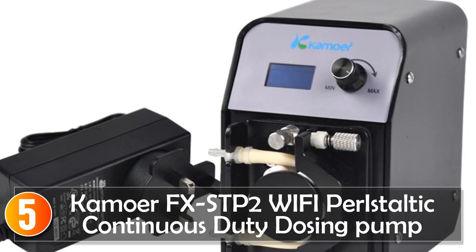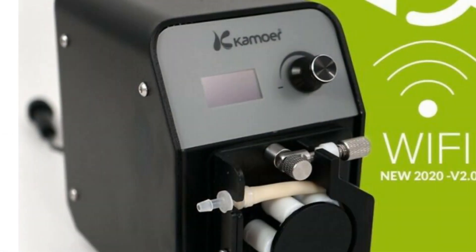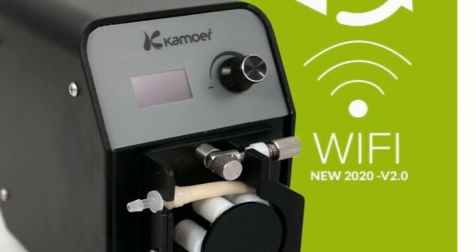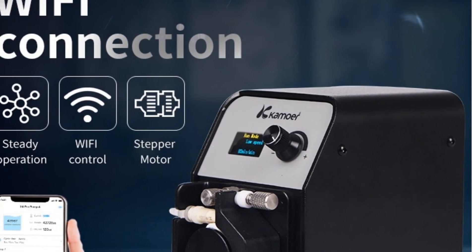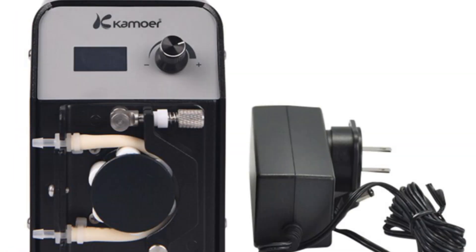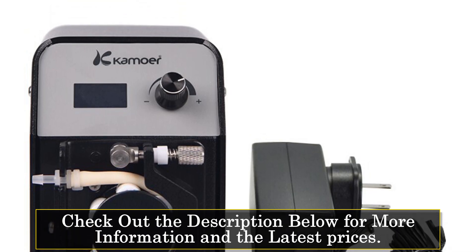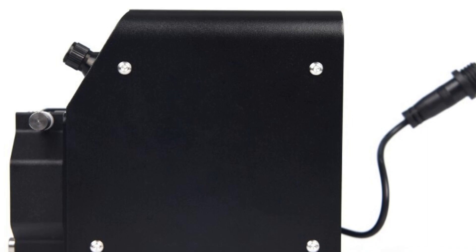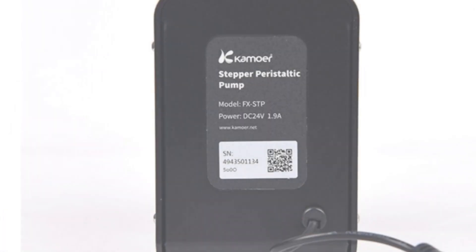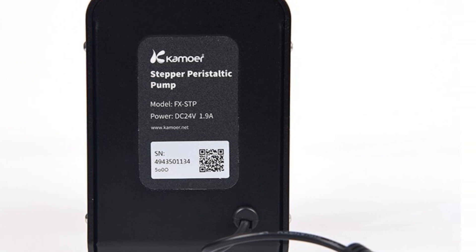Starting at number 5, the Camor FXSTEP2 peristaltic pump is a versatile and precise dosing pump designed for various aquarium applications. With its adjustable flow rate and high-precision stepper motor, it provides accurate and reliable dosing for calcium reactors, denitrators, and other liquid transfer needs. One of the standout features of the FXSTEP2 is its adjustable flow rate, ranging from 1 milliliter to 120 milliliters per minute. The high-precision stepper motor ensures smooth and precise dosing, providing accurate and consistent results.